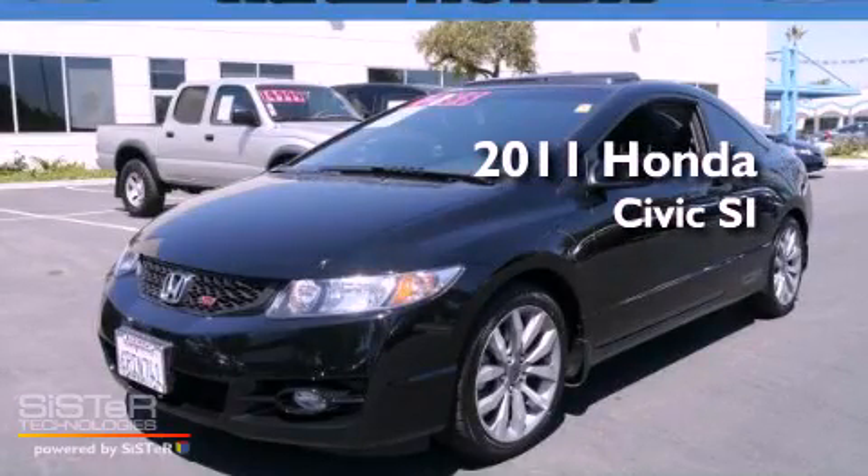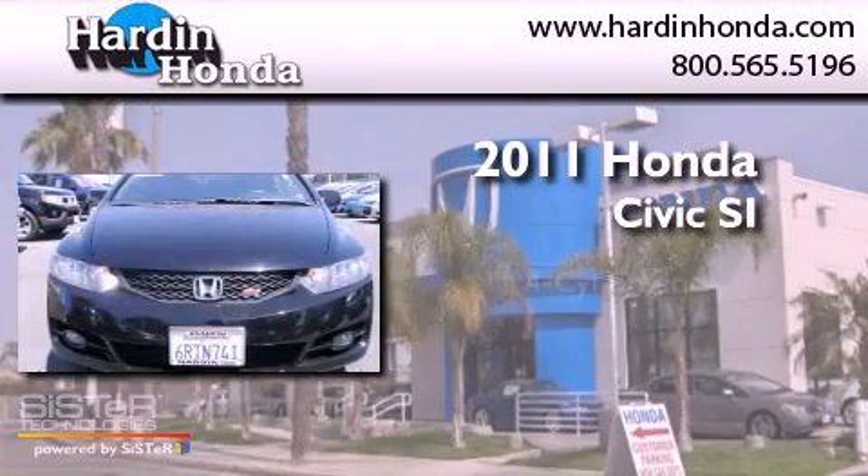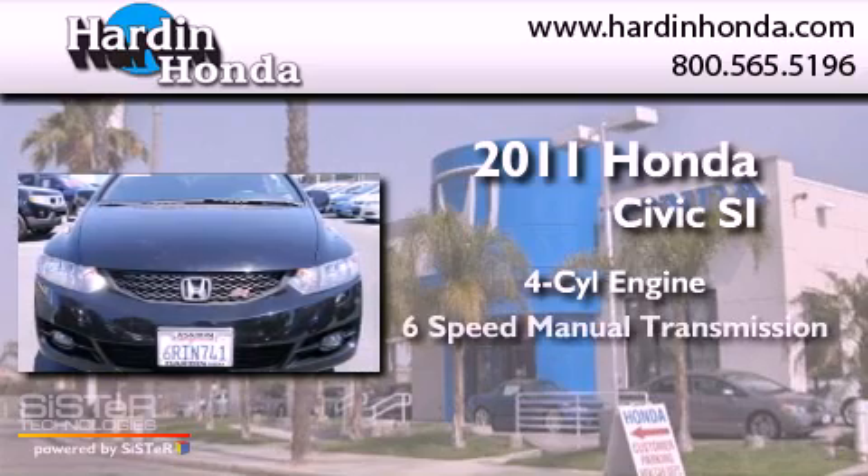This is a 2011 Honda Civic SI. It has a four-cylinder engine and a six-speed manual transmission.